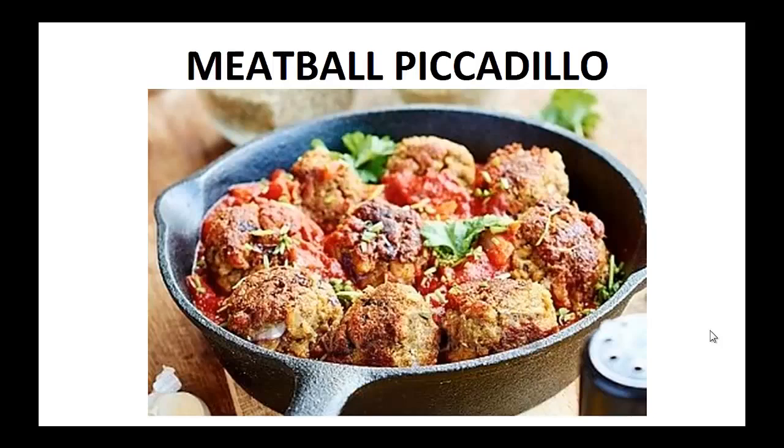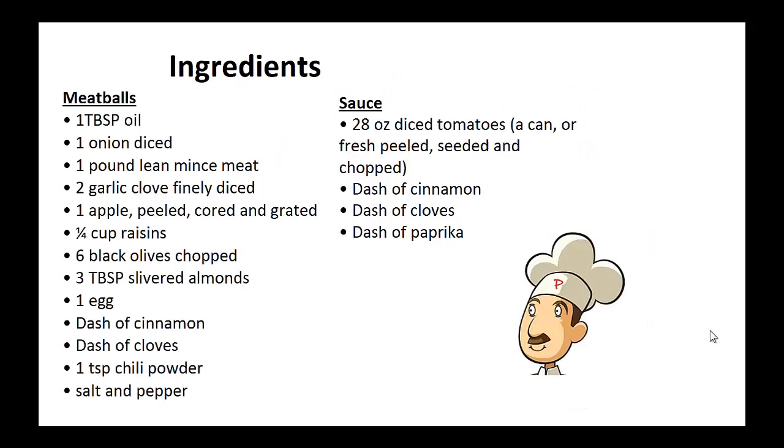Now on to the recipe: Meatball Piccadillo. Ingredients for the meatballs: 1 tablespoon of oil, 1 onion diced, 1 pound of lean minced meat, 2 garlic cloves finely diced, 1 apple peeled, cored and grated, 1 quarter cup of raisins, 6 black olives chopped, 3 tablespoons of slivered almonds, 1 egg, dash of cinnamon, dash of cloves, 1 teaspoon chili powder, salt and pepper.